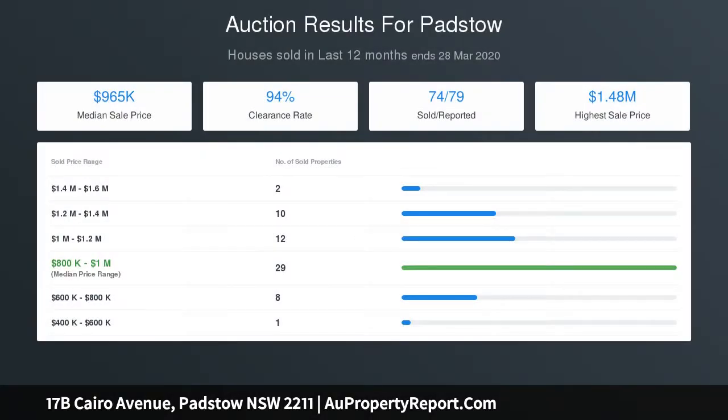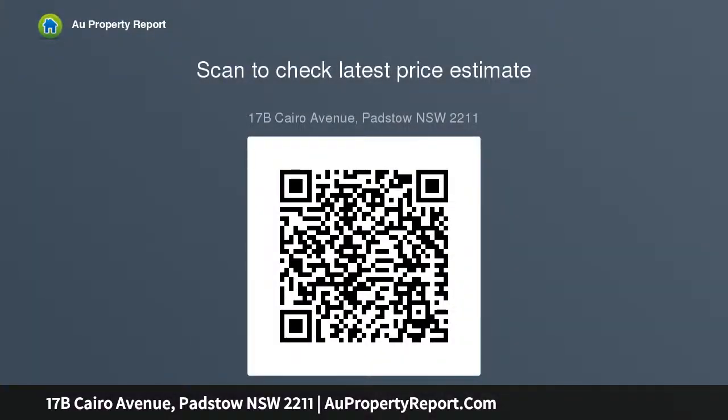Only minutes' walk to all Padstow and Revesby schools, shops, cafes, restaurants, parks, and train station. Four large bedrooms, all with built-in wardrobes and master bedroom with ensuite. Open plan formal lounge and dining, plus a separate casual living area for your convenience.